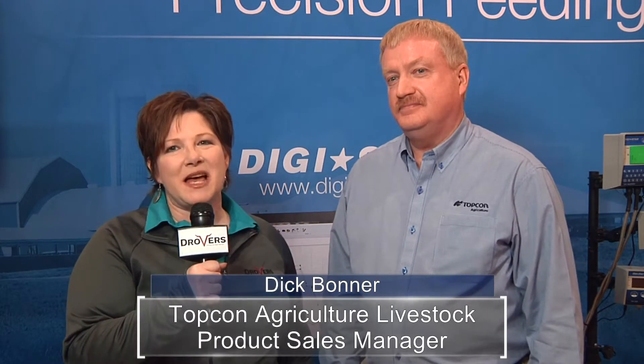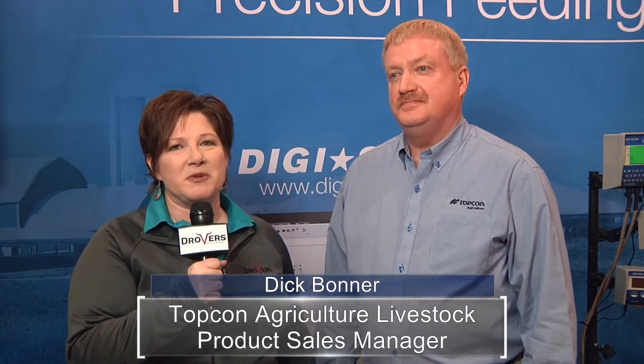Hi, I'm Stephanie Gabe with Drovers and we're here live from the National Cattlemen's Beef Association in Phoenix. I'm here at the TopCon Agriculture booth and I'm with Dick Bonner. Dick is the TopCon Agriculture Livestock Product Sales Manager and we're going to be learning more about precision feeding.